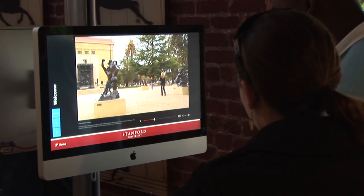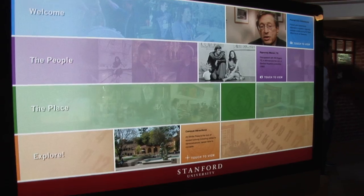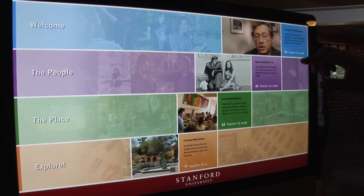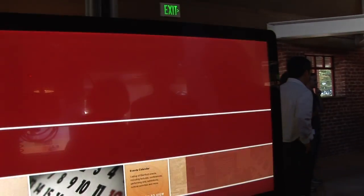We're in the Stanford Visitor Center, and we have a touch screen kiosk that provides information and insights into the many things going on at Stanford. For example, on the touch screen here, we can pull up a video.